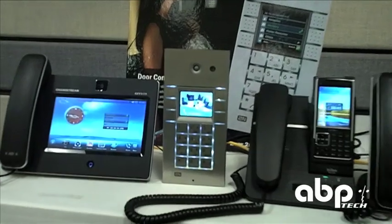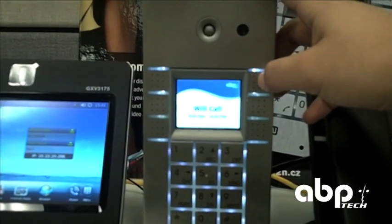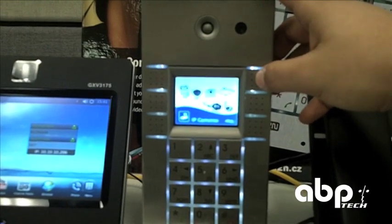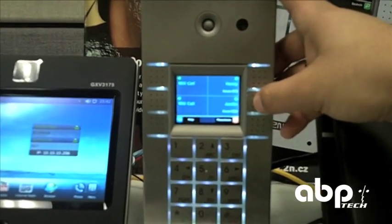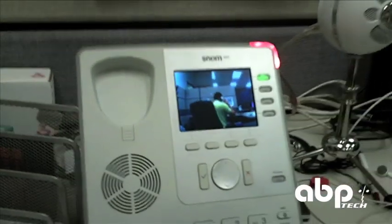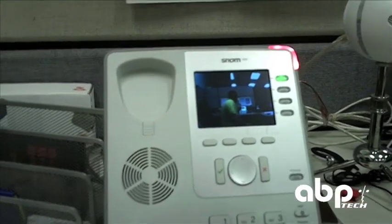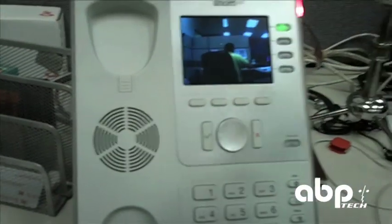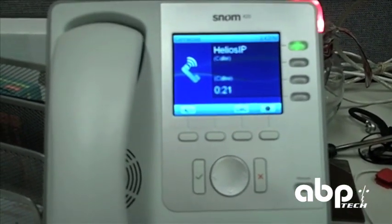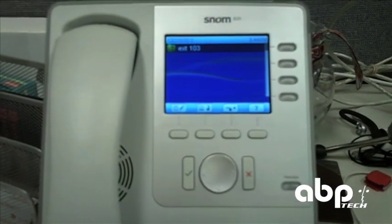We've seen all the other video devices the Helios works with, but let's take a look at a different application. We're going to have the 2N making a video call essentially to a SNOM 800 series IP phone. So we'll just have a direct IP call going to the SNOM — we'll accept this call. As you can see, video is coming from the Helios door phone. This is really just a series of JPEGs at about 3 frames per second, but it's the exact same functionality of a regular video phone. So you can utilize your SNOM IP phone and still receive the video stream.